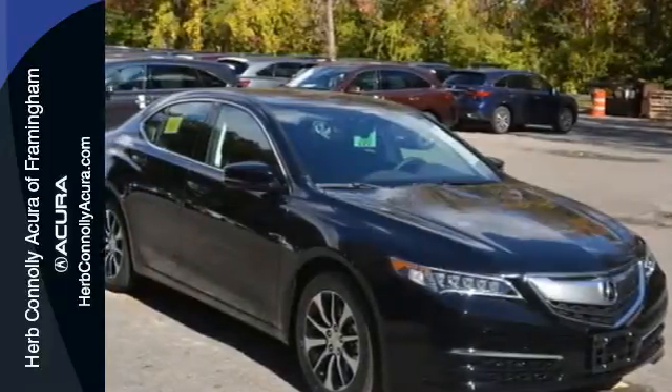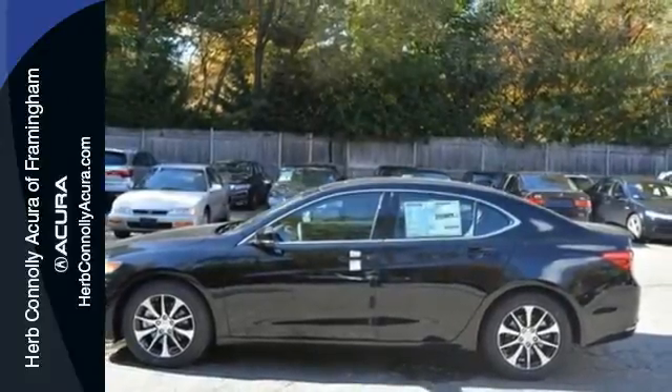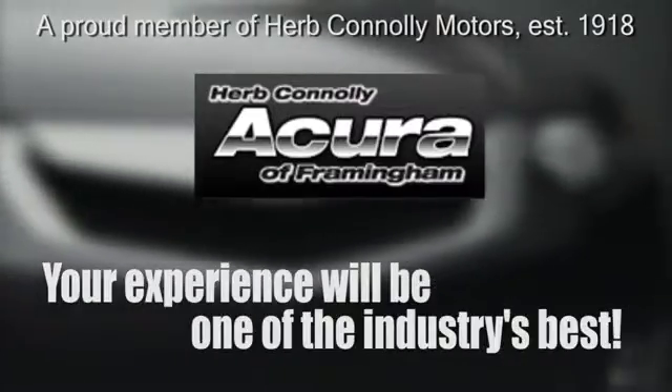Thoughtful elegance overflows in this sensational ride. Experience it for yourself today. Herb Connolly Acura — meeting and exceeding expectations one customer at a time.